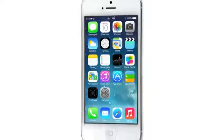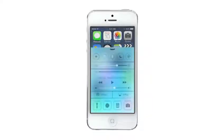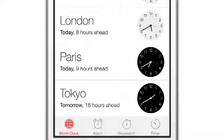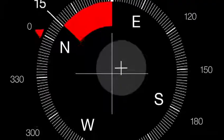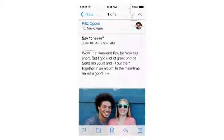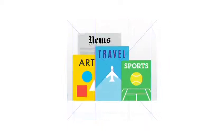iOS 7 is a clear representation of these goals. It has a whole new structure that is coherent and that is applied across the entire system. We have considered the tiniest details, like refining the typography, to much larger ones, like redesigning all the icons. And developing a grid system allowed us to achieve a much more harmonious relationship between individual elements. We've also incorporated a whole new palette of colors.